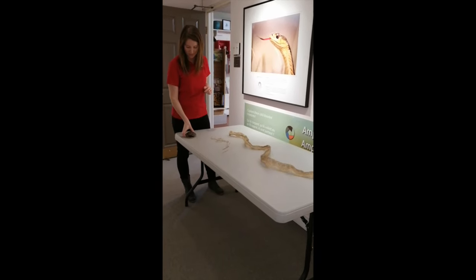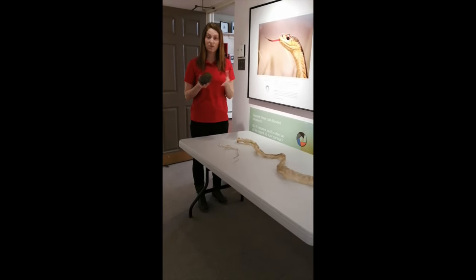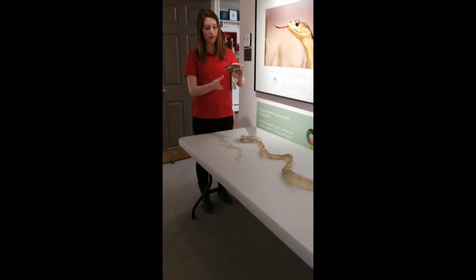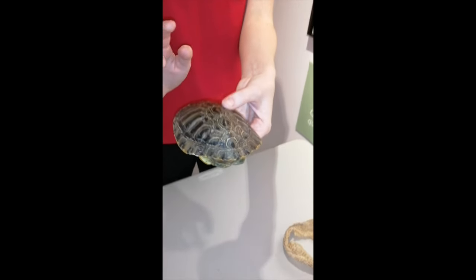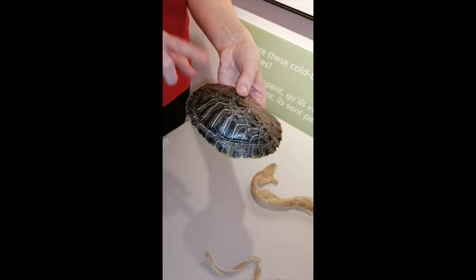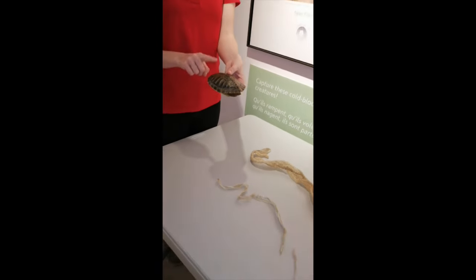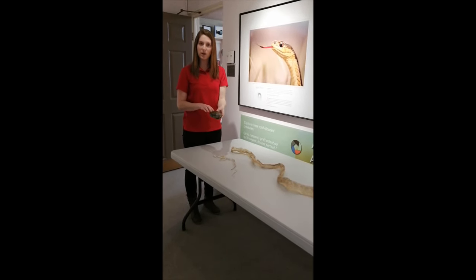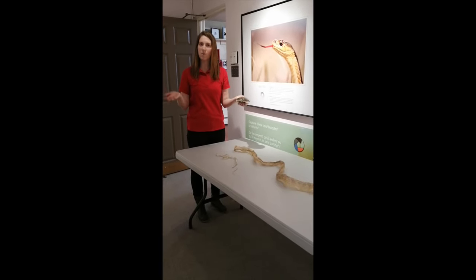Over here I have another object that should be familiar. Not all reptiles are the same — some have protective shells. You'll probably recognize this as the shell of a turtle. This turtle is called a red-eared slider. They can be found in the wild in Canada, but this is kind of a trick question — they're not native to Canada. They're native to Mexico and the southern United States. So how did they get into the Canadian wild?